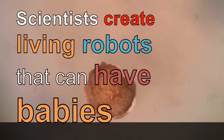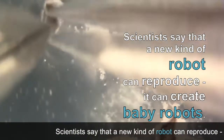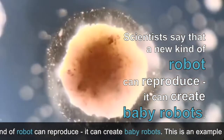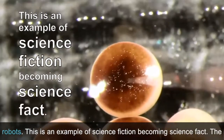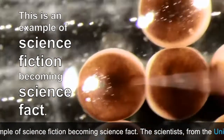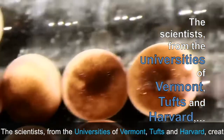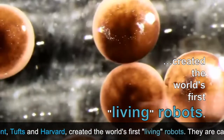Scientists say that a new kind of robot can reproduce and create baby robots. This is an example of science fiction becoming science fact. The scientists from the universities of Vermont, Tufts and Harvard created the world's first living robots.